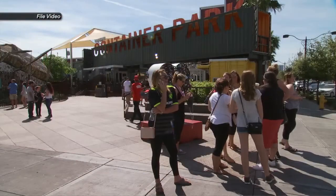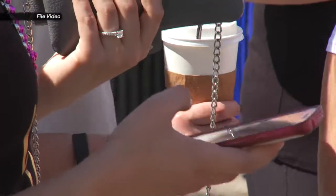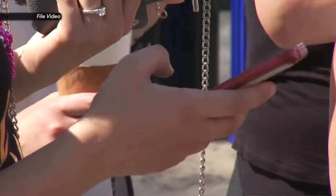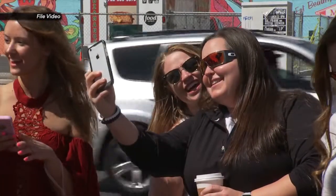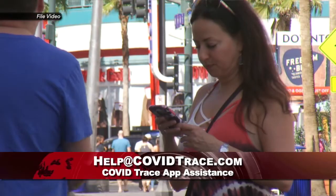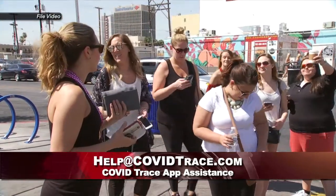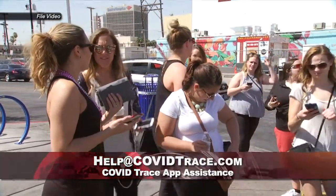As we told you in a previous update, Nevada has developed a proximity-based exposure app called COVID Trace for Google and Apple devices. Since it is a newer phone update, some have been having issues trying to get it downloaded. If you're interested in downloading the tracing app and you're having difficulty, you can email questions and request help at help@COVIDtrace.com. Any challenges you're having can be addressed through that email.